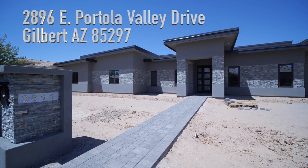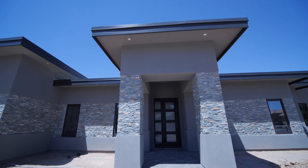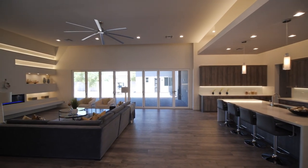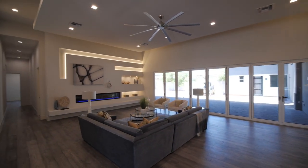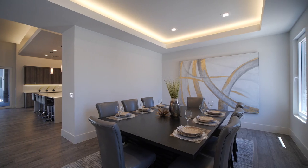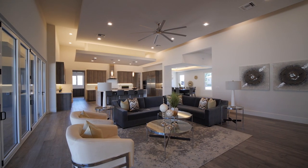2896 East Portola Valley Drive, Gilbert, Arizona is situated in White Wing at Higley. It's a custom lot subdivision with well-appointed large custom homes with a 10-acre green belt area. It's close to the Santan Freeways.